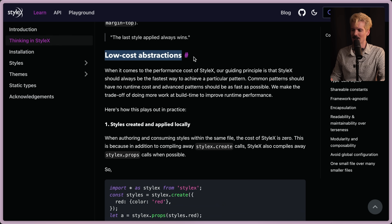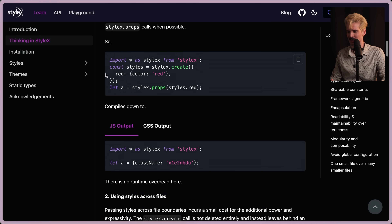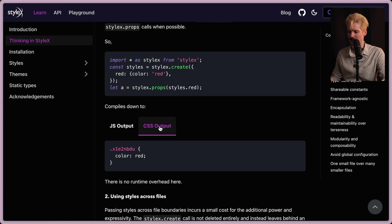Low-cost abstractions is another really important principle. They want to make sure these abstractions don't have a runtime cost the way something like styled-components does, because those have to run in JavaScript to apply styles correctly, whereas StyleX is spitting out a CSS file. When you write StyleX.create with a red style and apply it, the output is CSS. You have the JS, and the JS output now has a variable equal to a class name — and that class name represents the generated CSS class.